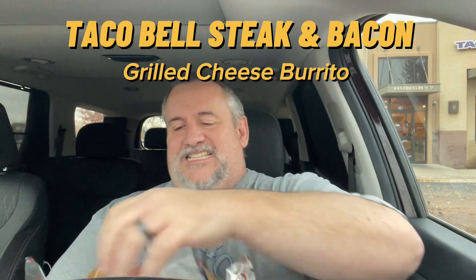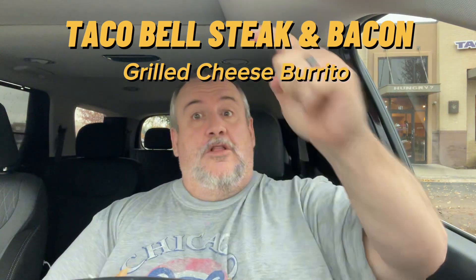Steak and Bacon — it almost rhymes, it almost sounds like it rhymes. The Steak and Bacon Grilled Cheese Burrito — it's a grilled cheese burrito with steak and bacon in it. Come on now, it's got steak and bacon. What's not to like, right? I mean, maybe it sucks. I don't know. We'll find out in a minute.